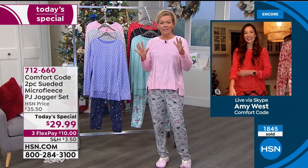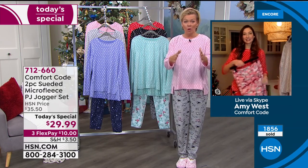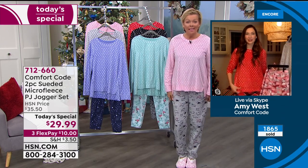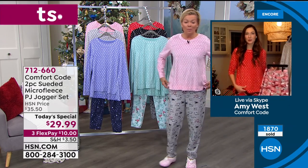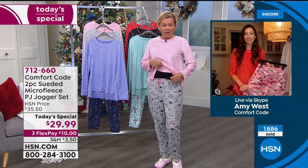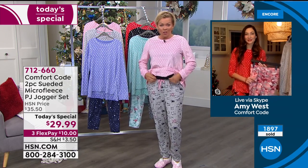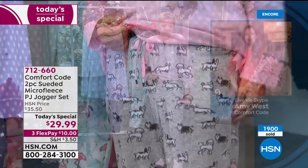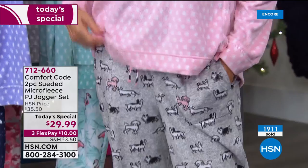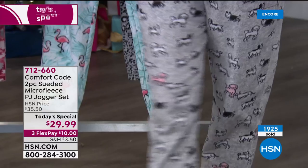It just occurred to me — the top could easily be worn with your own pair of jeans or leggings. I think the bottoms would be perfectly appropriate on their own too. One of our beautiful models said she has a black tank top under her pajamas tonight — wouldn't it be cute with just the bottoms like sweat pants and a tank top? You can certainly create your own daytime looks. It doesn't have to just be about going to sleep or hanging around at nighttime.